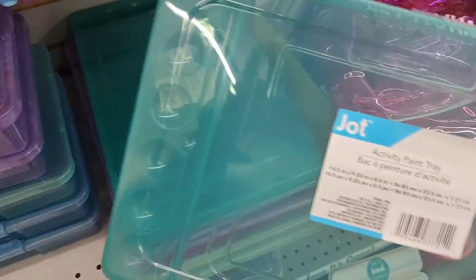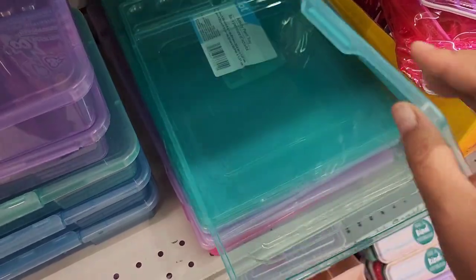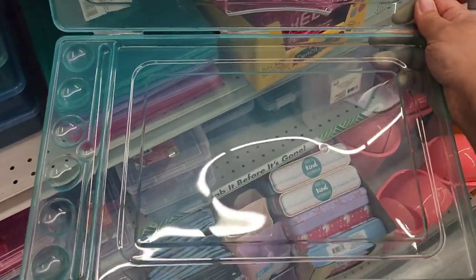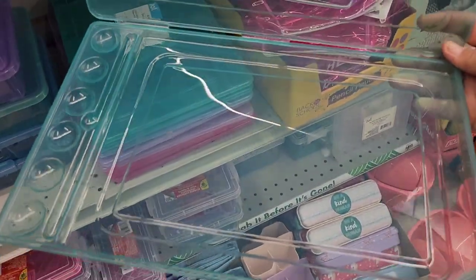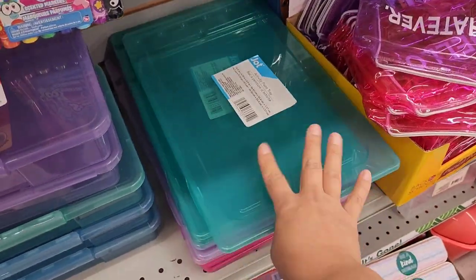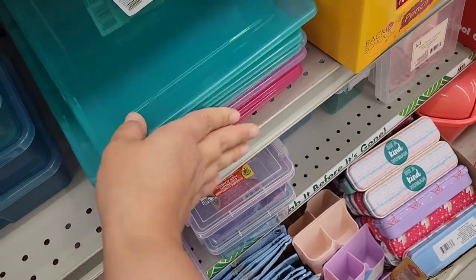Have you guys seen this? This is an activity paint tray and it is plastic. You open it up and they have a section for your paint to go and a large work area. It contains any of your messes — great for the little ones, but honestly for anybody. It keeps your space tidy. They have them in a few different colors: teal, blue, purple, and pink.